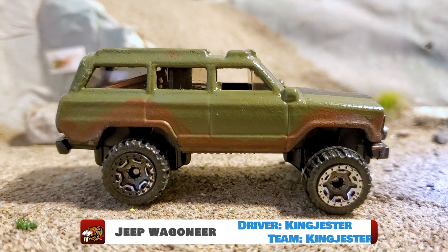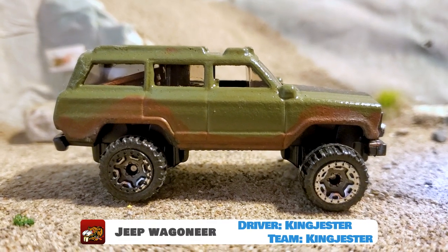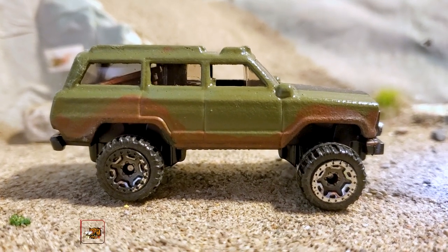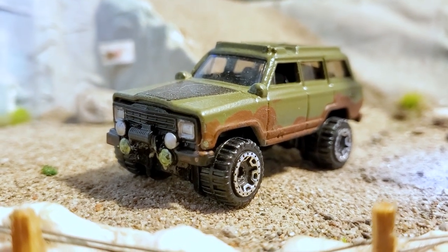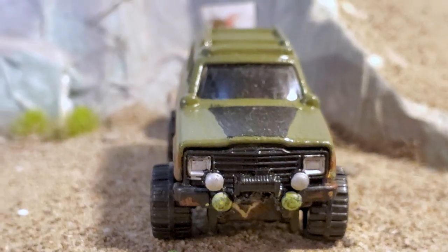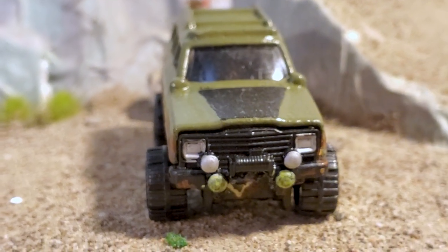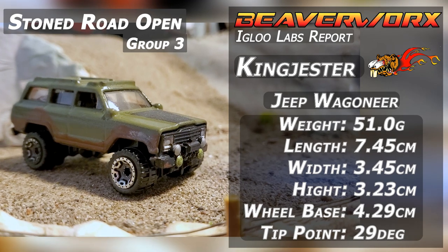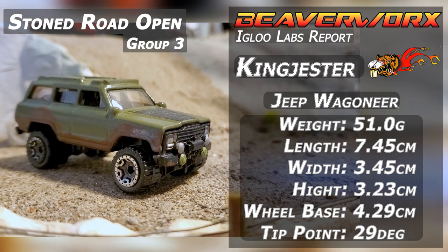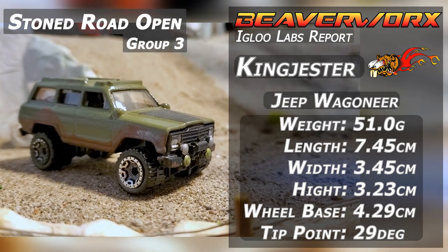King Jester from Team King Jester, driving the Jeep Wagoneer. This is going to be the first of two Jeeps going down here tonight. They are both modified, just like in real life. Apparently it's one of those things you do when you get a Jeep — you get it and you do stuff to it. Obviously got a whole bunch of weight inside there and a paint job. Let's see how this one does.